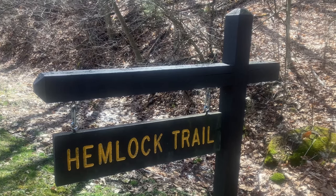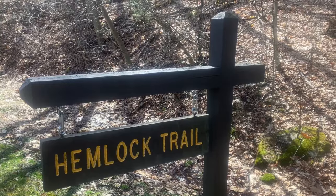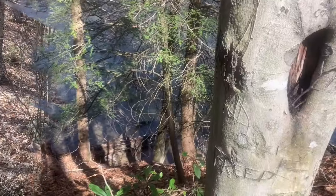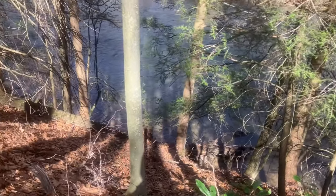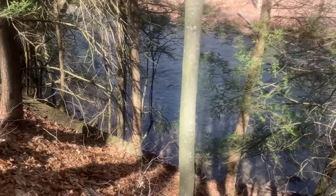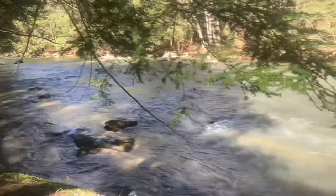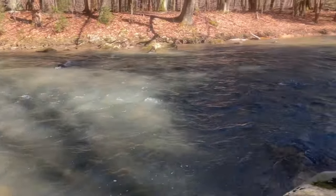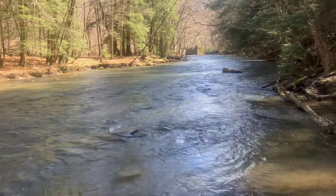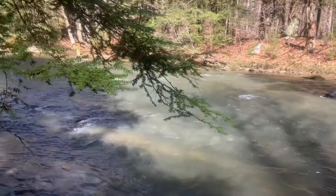We're going to try the Hemlock Trail, which runs right up along the creek. I think it's going to come out in that delayed harvest area where hopefully fewer people are. Oh yeah — this drops off, and I ain't kidding you, so if you come up here and take this trail, be careful. This is outstanding — and I'm not that far up from the bridge where we parked. I'm gonna set up here and try a mini jig, maybe some spinners.